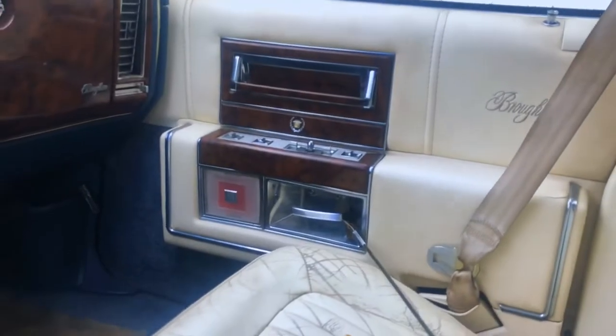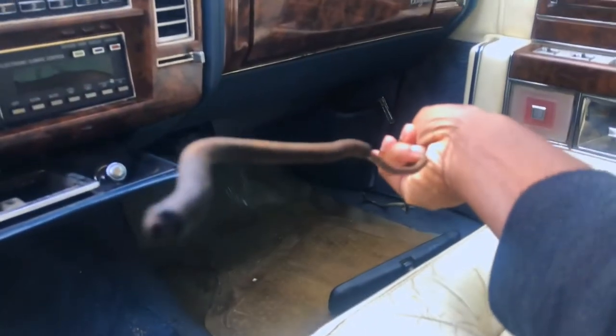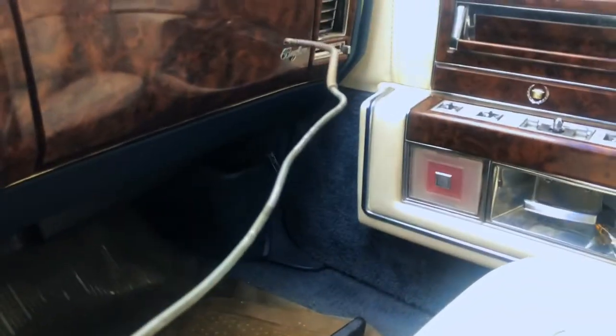You can see the original brake line right here — see how old and rusty it is. It just snapped off, so he needs a new brake line.